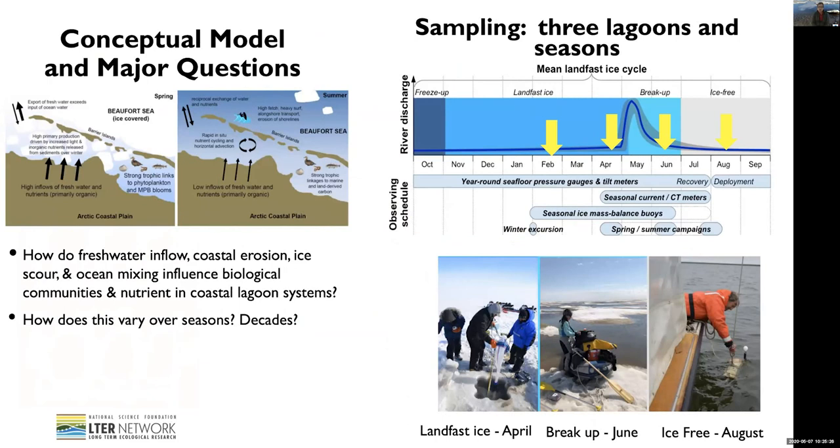We have a conceptual model that land is a huge source of nutrients. Even though we don't know exactly the bioavailability of the dissolved organic matter coming from land, we hypothesize that in the spring there is a high inflow of fresh water and nutrients. There is also a large accumulation of nutrients from the benthos over the winter, which will lead to high productivity as soon as light becomes available. There will also be a change in exchange between the lagoon and the shelf during spring.